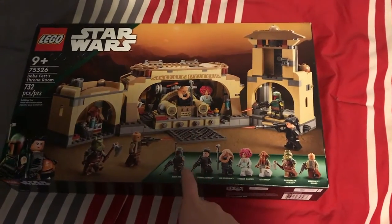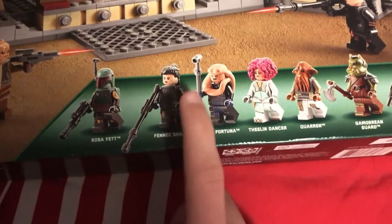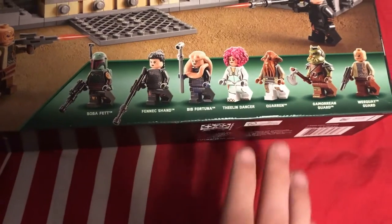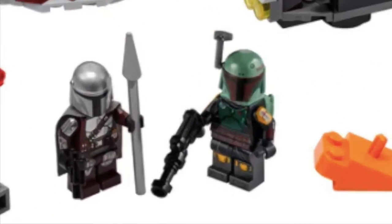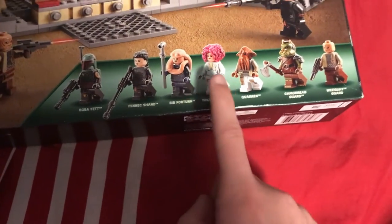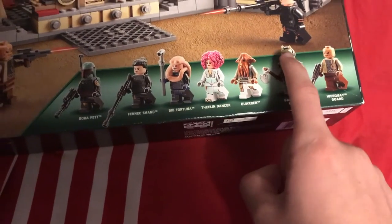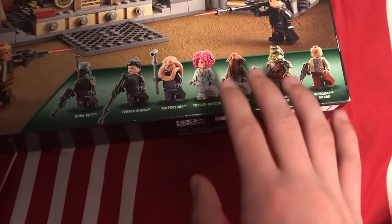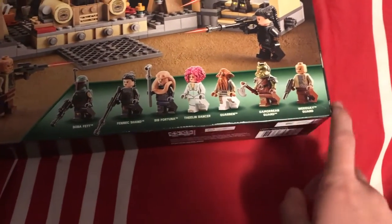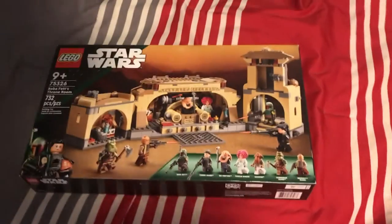But where this set really shines is the minifigures. As you can see, you have the new Boba Fett and Fennec Shand in one set, which is great because now you don't have to buy that $50 Slave 1 and Moff Gideon's Light Cruiser to get that duo. You have Bib Fortuna, a Khorin, and a Gamorrean Guard, all with unique headpieces, which is absolutely amazing. I love weird alien species in Lego minifigure form. And then you have these two people, which are just nice to add to your collection.